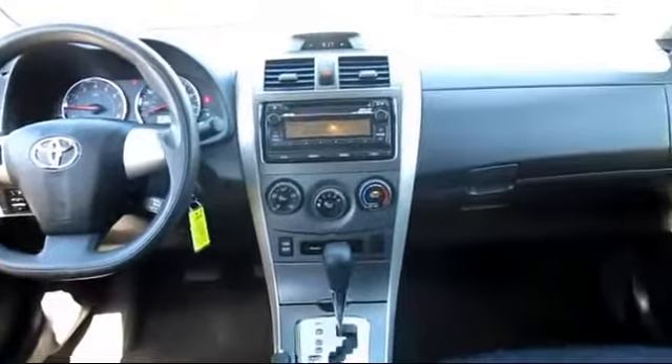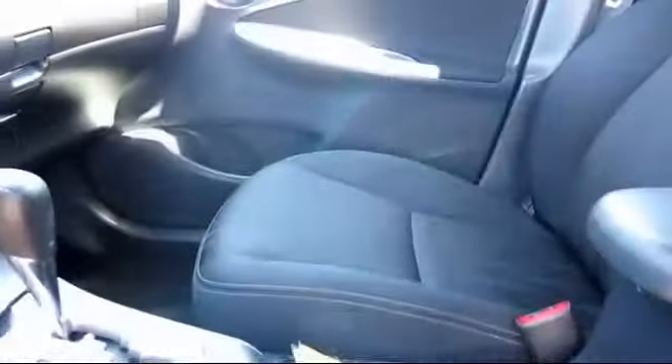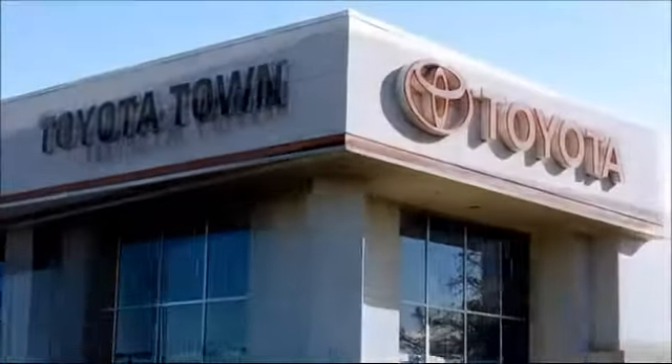Every Toyota certified vehicle goes through a rigorous 160-point quality assurance inspection by Toyota factory trained technicians, and includes a 12-month, 12,000-mile limited comprehensive warranty. You also get a 7-year, 100,000-mile limited powertrain warranty from the original date of first use when sold as new.